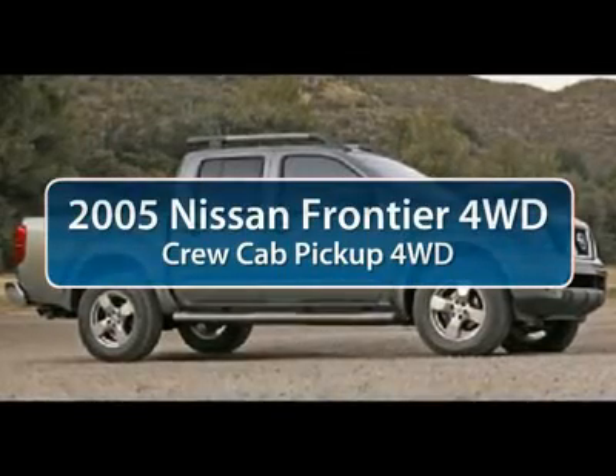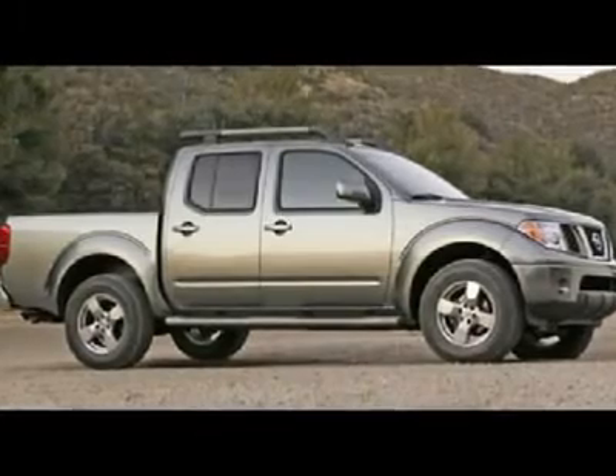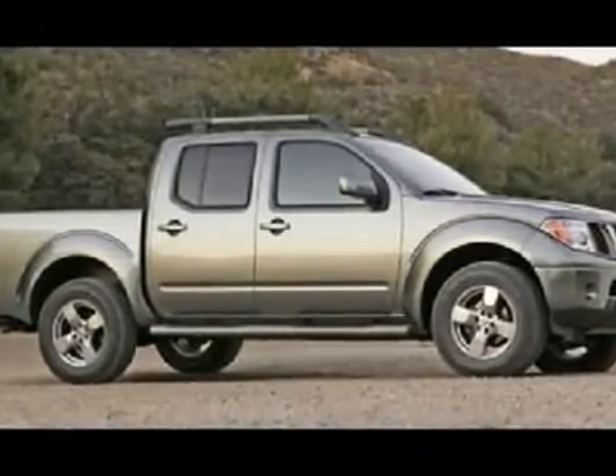The 2005 Nissan Frontier. The Nissan Frontier offers a full-length, fully boxed frame for strength, serious off-road capabilities, and a five-star rating for side impact crash safety.